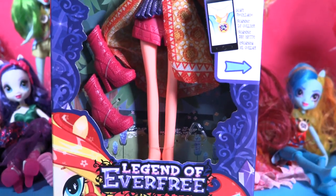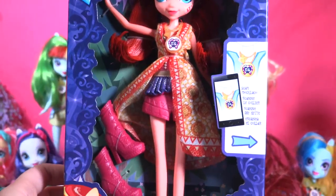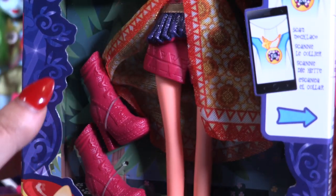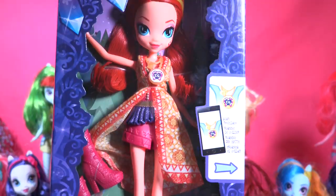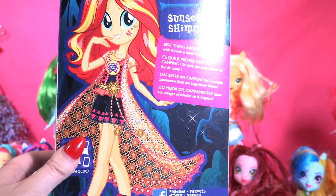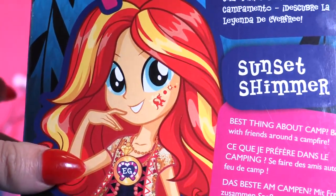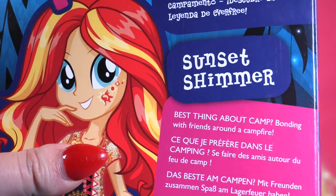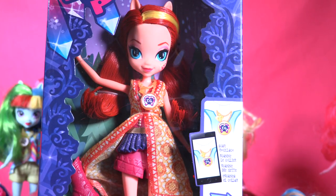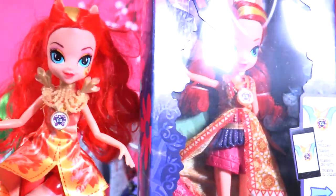Here she is, guys — finally my favorite doll from the Legend of Everfree! Check out these amazing outfits and her hair. She's an amazing doll and look, she comes with this cute boot. I love all these details on her clothes. Let's see the back of the box with her lovely outfit, the boots, and her amazing hair. It says: 'Best thing about camp: bonding with friends around the campfire.' Okay, let's open her up and compare her with the other Sunset Shimmer doll, which is also amazing.